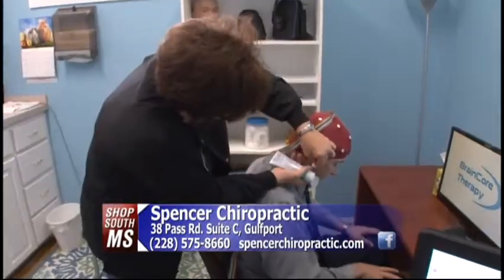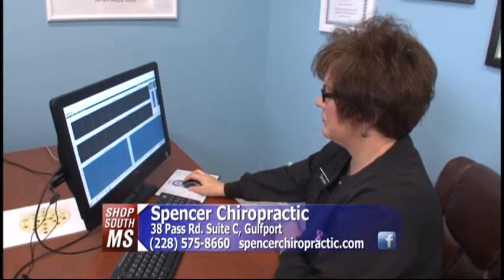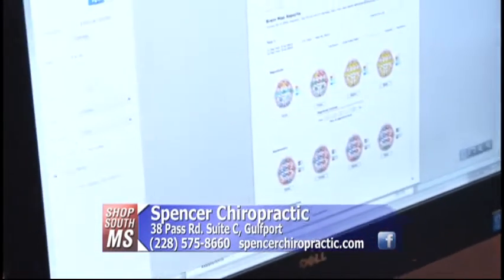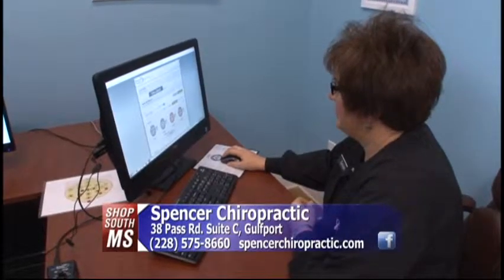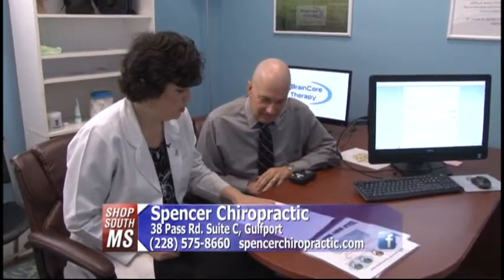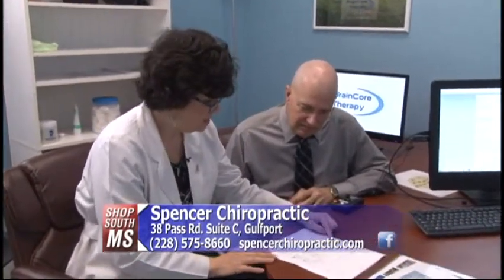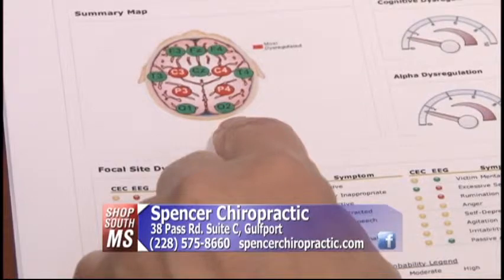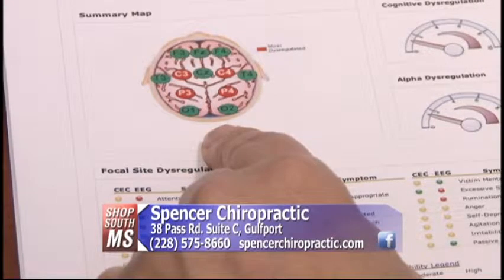Susan hooked me up with the cap and ran two sets of tests on me. One set for six minutes — six one-minute tests with my eyes closed. The second set, six minutes, one minute each with my eyes open, to try to map out and get my brain report. So now Dr. Spencer is back in here to talk about my results. We're going to look at the results of your QEEG, or brain map. This is a summary of your brain map and all the sites that we tested. The sites in red are your most dysregulated sites.